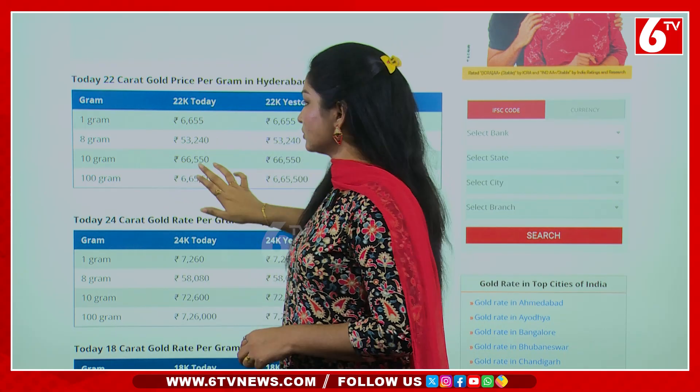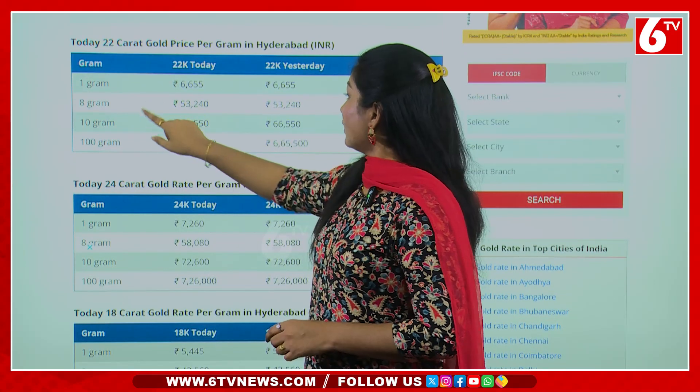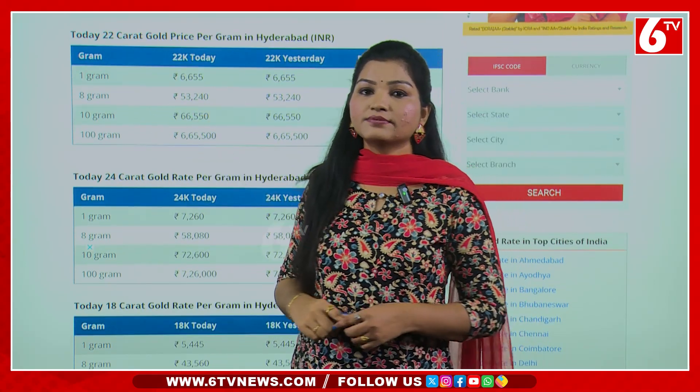The silver rate is $6,655. On 1 gram, here is ₹6,655.